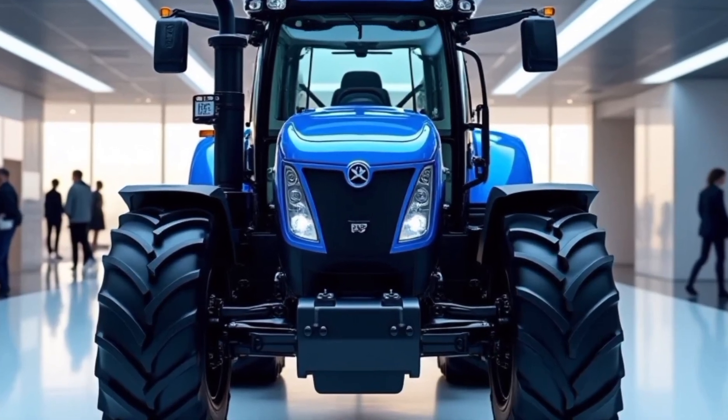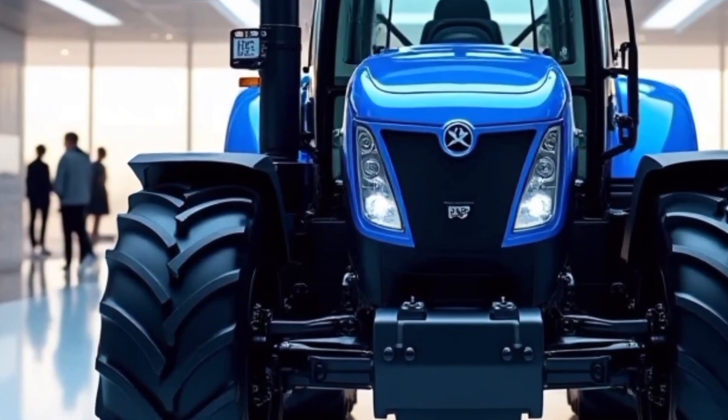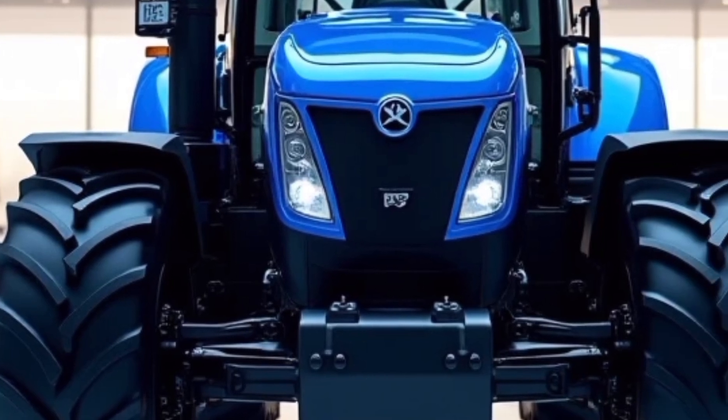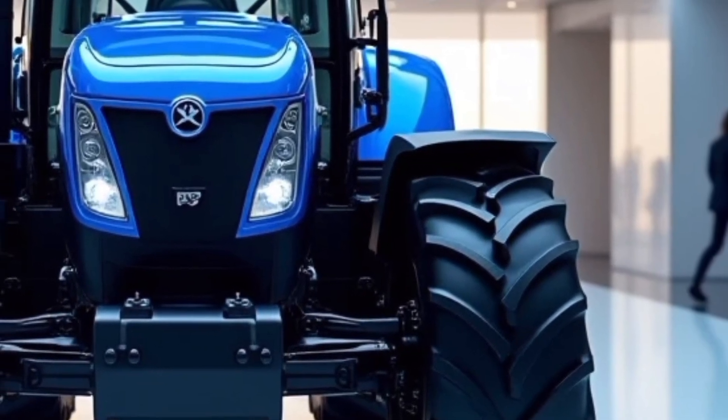Welcome to Automotive Reviews TV, your ultimate destination for detailed insights into the world of vehicles and machinery. Today, we'll dive into the incredible New Holland T9700, a powerhouse in the agricultural machinery segment.